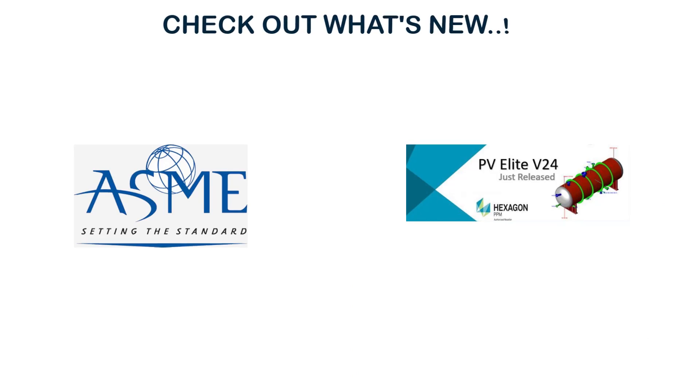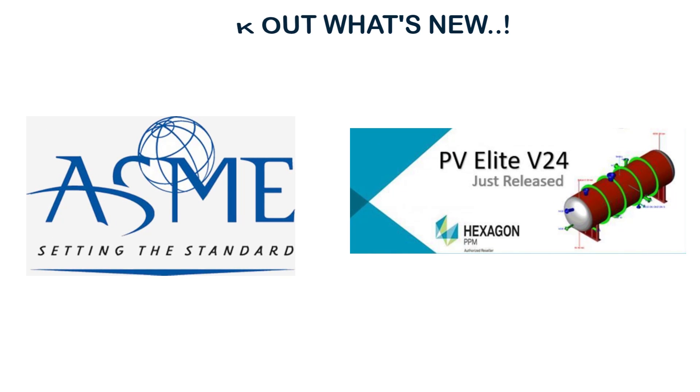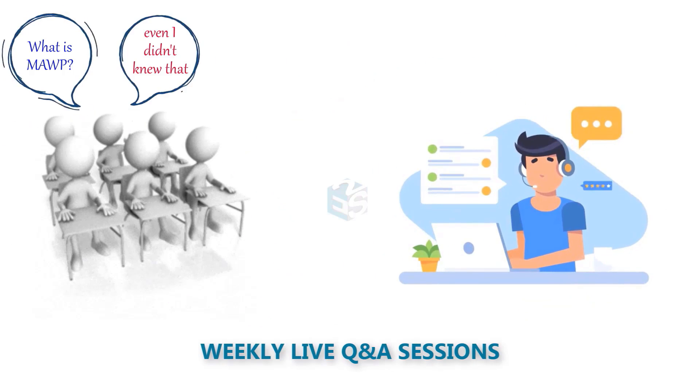Understand the latest changes in the ASME Code 2021 and PV Elite PV24. Get answers to your doubts in weekly live Q&A sessions.